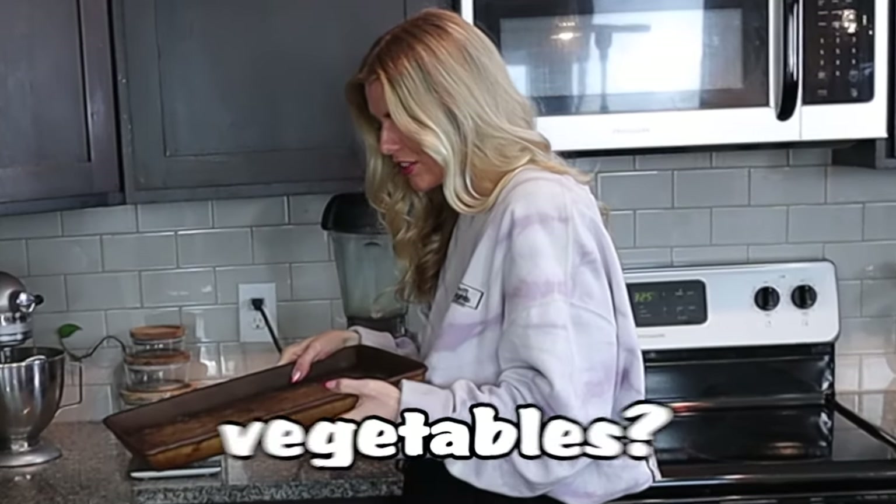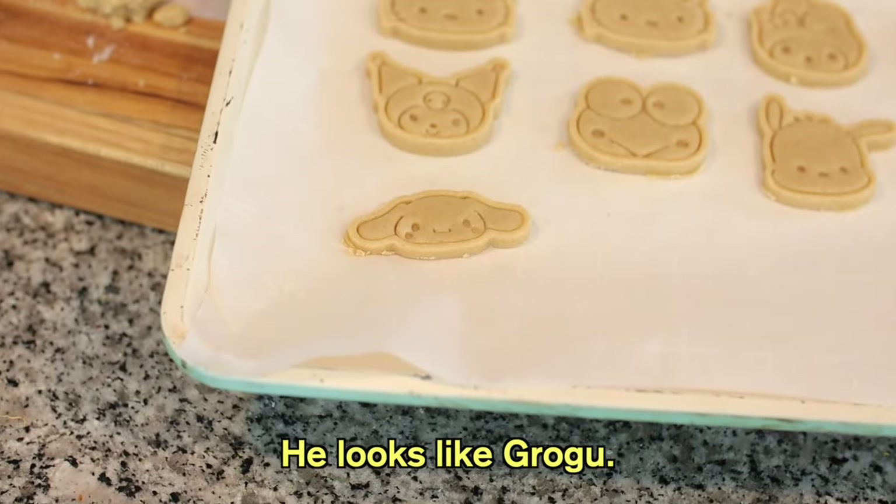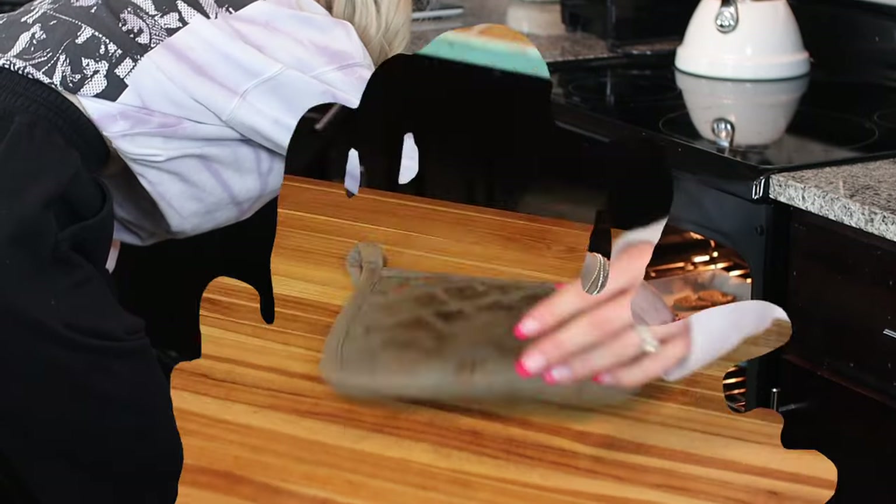Will this baking stone make my cookies smell like vegetables? She's so cute — look at Hello Kitty, perfect! Get it, because she's a cat — Cinnamoroll. He does look like Rogue a little bit. Time to put these babies in the oven.